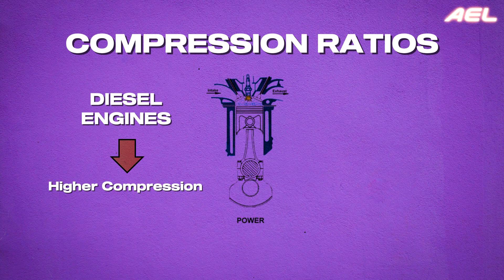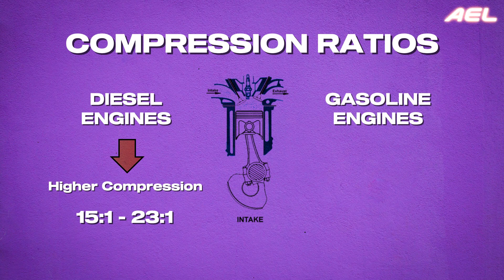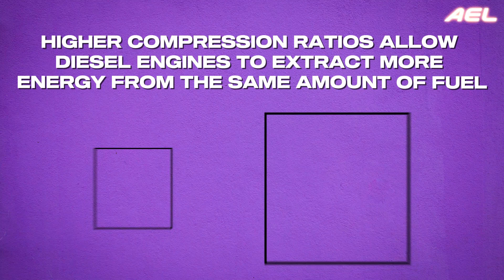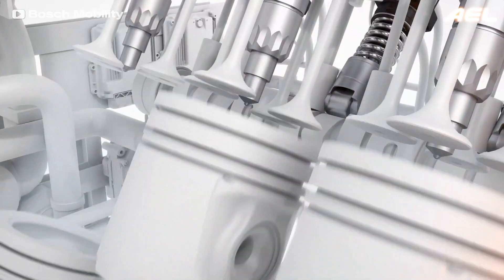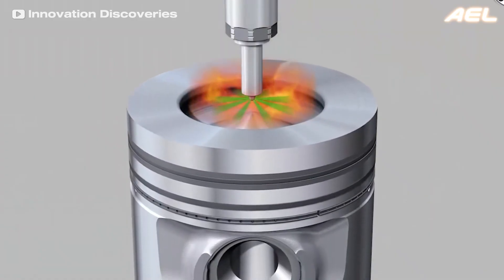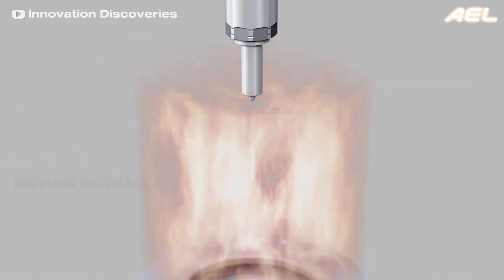Despite these limitations, diesel engines are incredibly efficient. One reason for this efficiency is their higher compression ratios, which range from 15:1 to 23:1, compared to gasoline engines that typically have compression ratios between 11:1 and 12:1. Higher compression ratios allow diesel engines to extract more energy from the same amount of fuel, much like detonating a stick of dynamite in a small room would cause more damage than in a larger room. This high compression ratio also explains why diesel engines don't suffer from knocking — a problem in gasoline engines where premature combustion occurs outside the flame front — because diesel engines compress only air before introducing fuel, allowing them to run at higher pressures without risk.